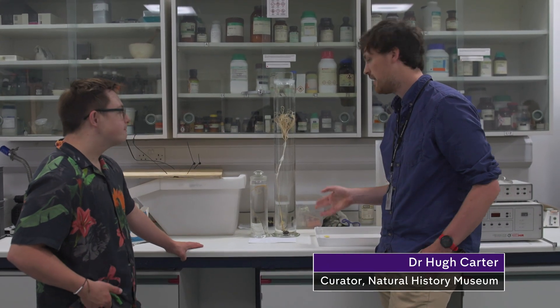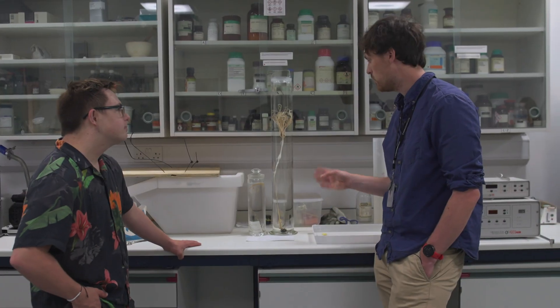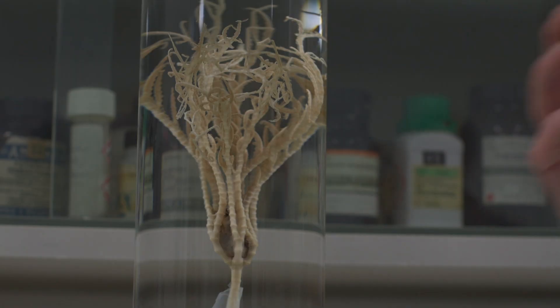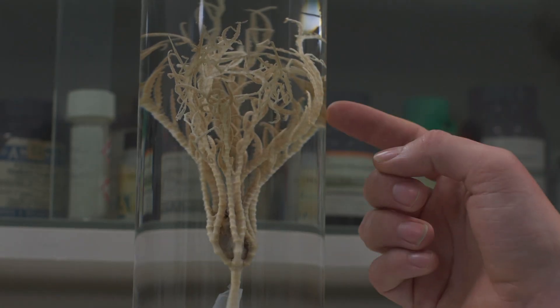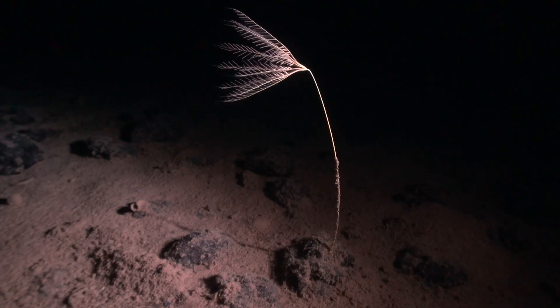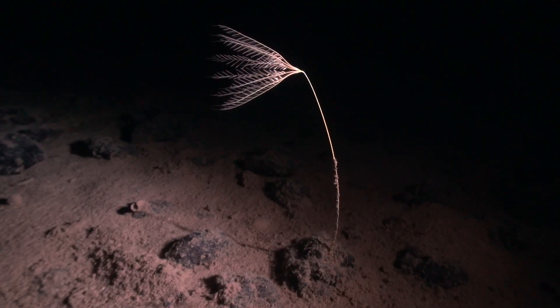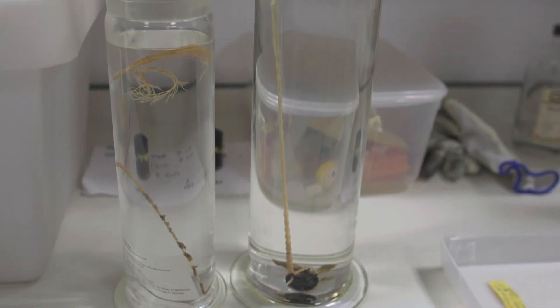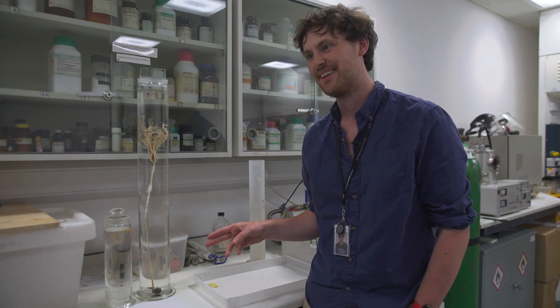Everyone thought the deep sea almost had nothing in it. We now know there's quite a lot of life down there, and this is one example of it. This is a really unique, really special specimen. This one is probably what's called a baffecrinus — they're related to starfish or sea urchins, although they don't really look like it. This one we have no idea. This is a really weird looking specimen, which is going to take quite a long time to work out what it is.